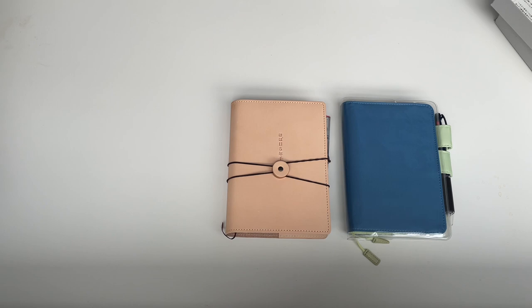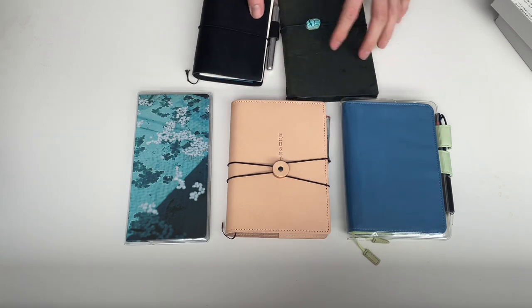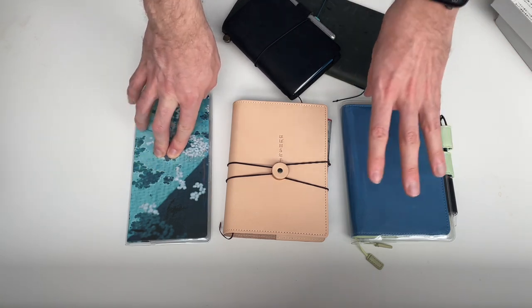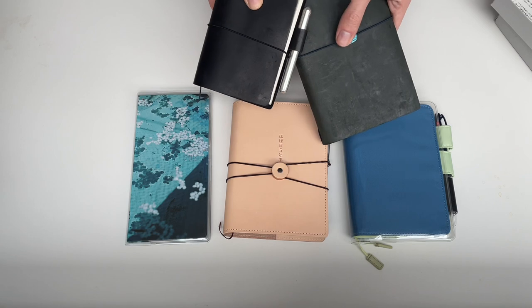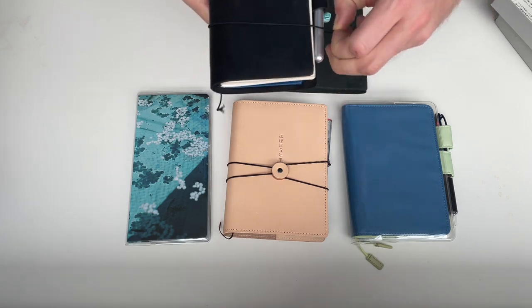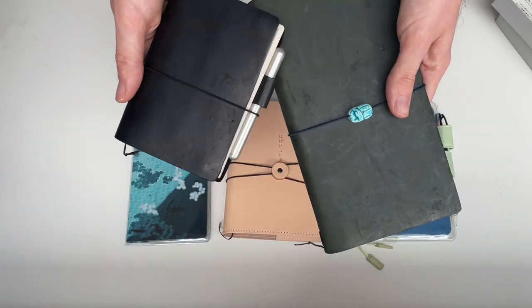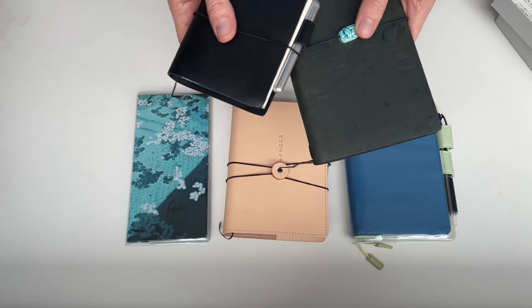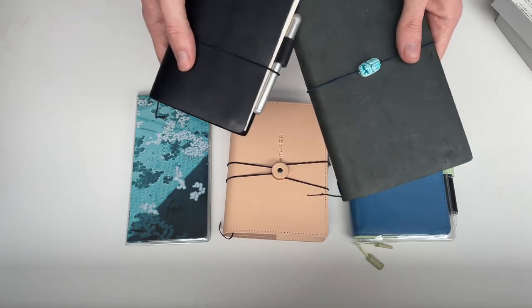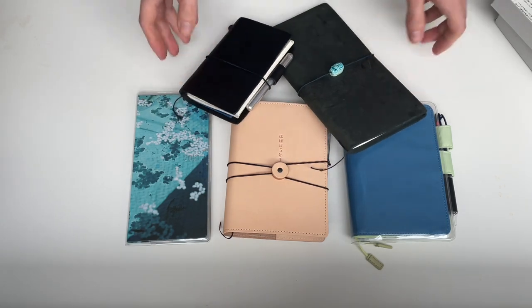So pulling it all together: two Travelers Notebooks, Hobonichi Weeks, Hobonichi Original A6, and the Five-Year Techo — that's my setup for 2021 and beyond. I don't plan on adding anything else to the collection this year, apart from possibly a knitting journal, which will just be a regular notebook. I hope you enjoyed this — throw any questions in the comments. Happy journaling and happy 2021!